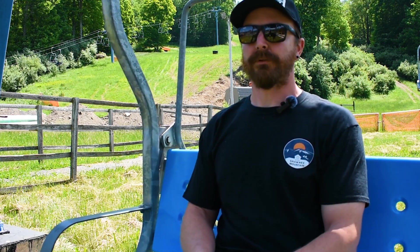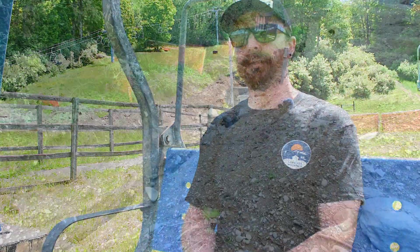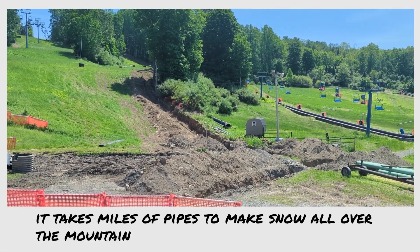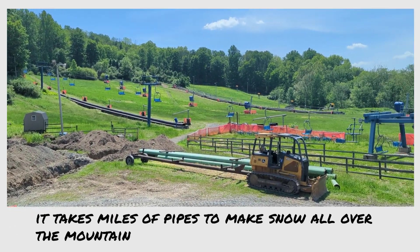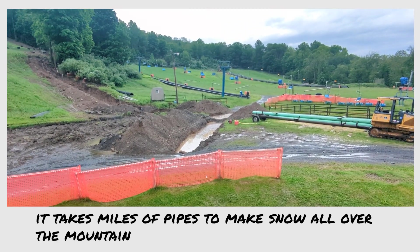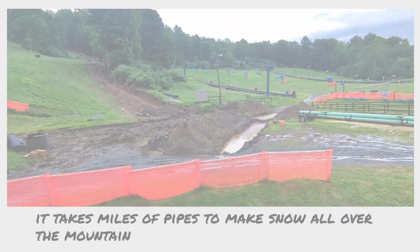We're also doing a big pipeline replacement project this year to upgrade our snowmaking even more. This is a theme every year here at Shawnee — we try to invest in the infrastructure so that we can continue being one of the biggest snowmaking mountains in the east, and that's what we're working on. We're doing the Lower Bushkill Trail this year, and we'll have new pipeline and some new snow guns to help us with our efficiency and snowmaking.